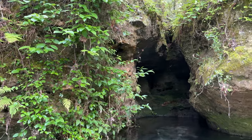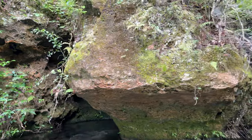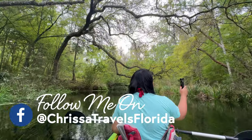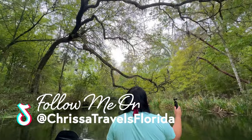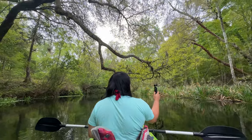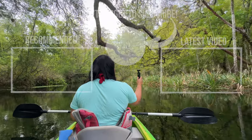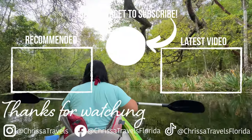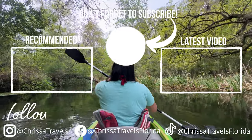I release a new video every week and the best way to see them is by subscribing. I would also love to hear from you on Instagram, where I post content almost daily on all the videos I'm currently working on. If you would like to see what other Florida Springs there are to explore, I've got an entire playlist for you — covering everything from mermaids at Weeki Wachee Springs to the beautiful Devil's Den.